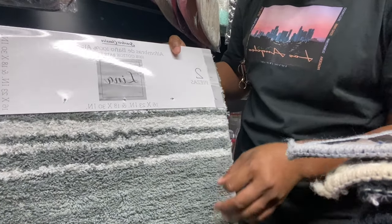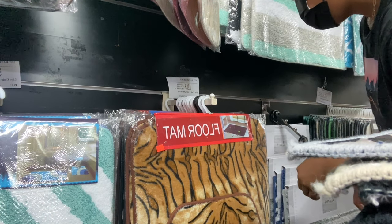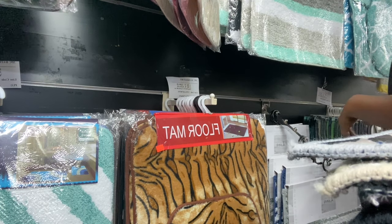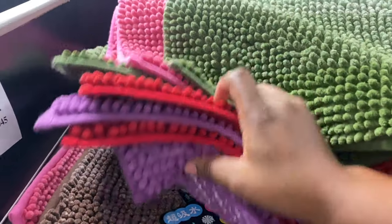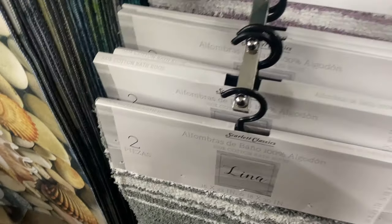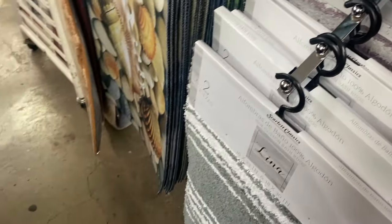I actually like this color but it doesn't match my bathrooms. I cannot see the price on this one — there's no price tag on it. They have these other colors too that you can also throw in the machine to wash — 2,400. I'm wondering if these are around the same price, but it's actually a set of two so I doubt it's the same price. I actually really like this.